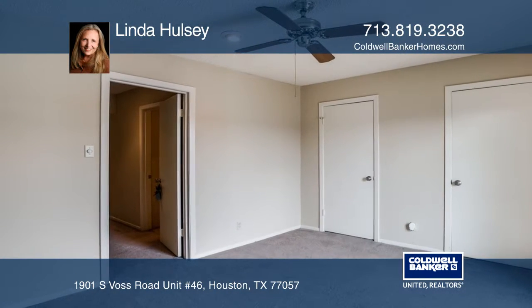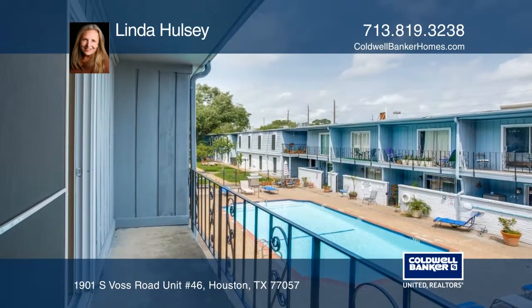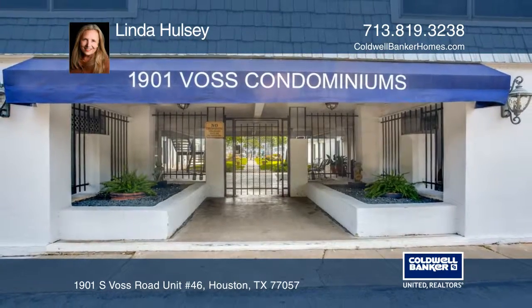The rent includes all bills paid. The Voss Condos is a gated community and you can park at your front door. Call Linda Holsey for a private showing.